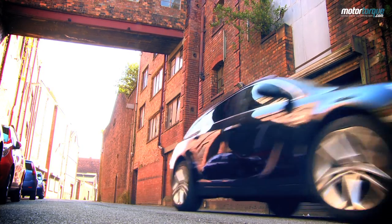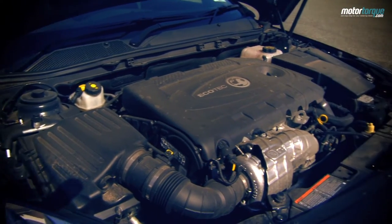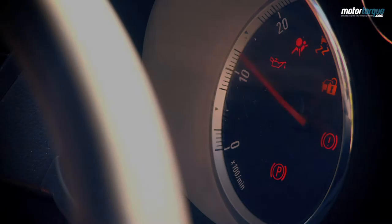Our engine pick is a 158bhp 2 litre turbo diesel, but there's a lower powered version of the same engine which will be more popular. There's plenty of decent petrol units too. Prices range from around £19,000 to a mind-boggling £35,000.